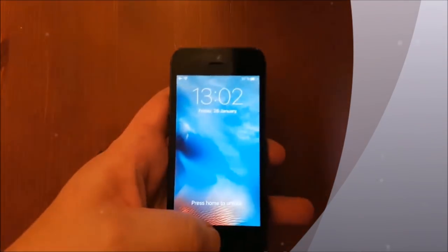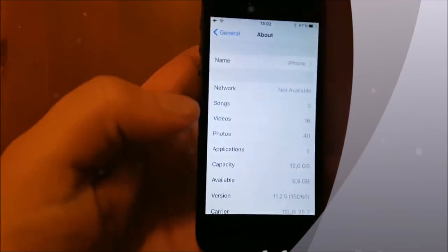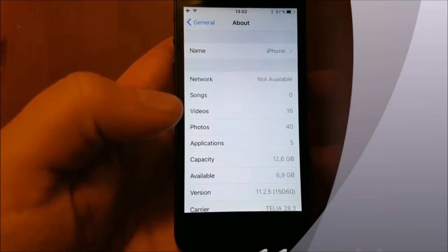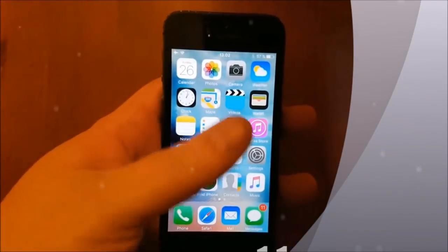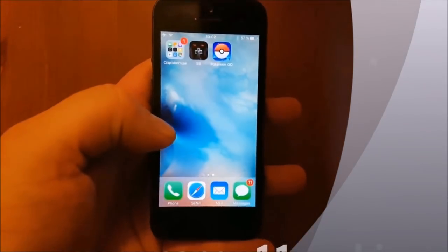What's up YouTube! Today I'm going to show to you how to jailbreak the new iOS 11.2.5, and I will be doing this on my iPhone SE.